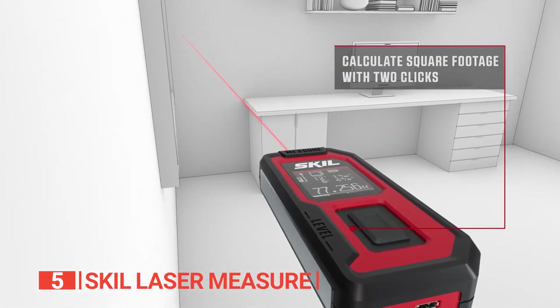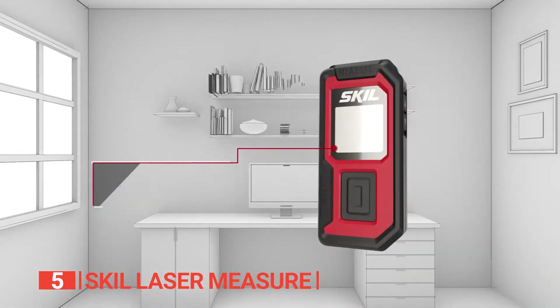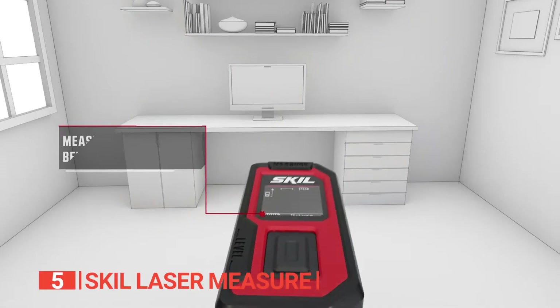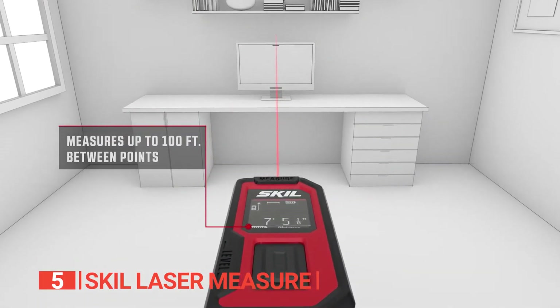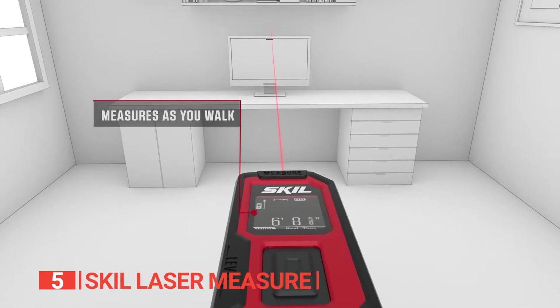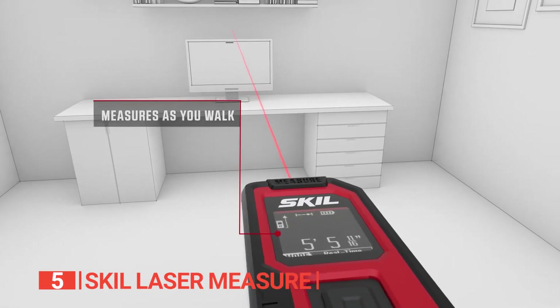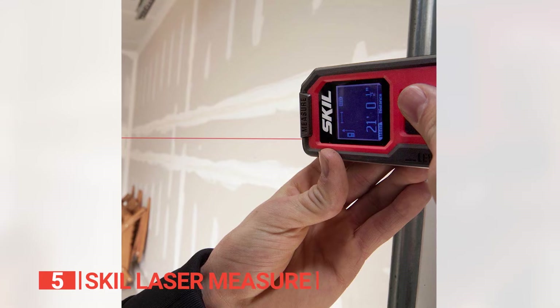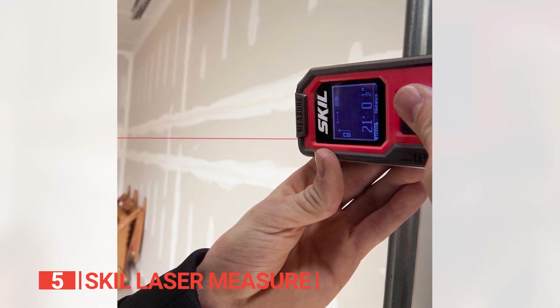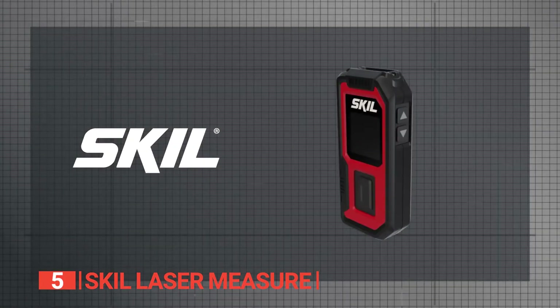What sets this laser measure apart is its versatility. It offers three different measurement modes for distances, area, and volume. Additionally, its continuous measurement function provides real-time data, making it ideal for measuring irregularly shaped areas or tracking measurements as you move along a surface. With an easy-to-read LCD display even in low-light conditions and a user-friendly interface, this tool ensures convenience.